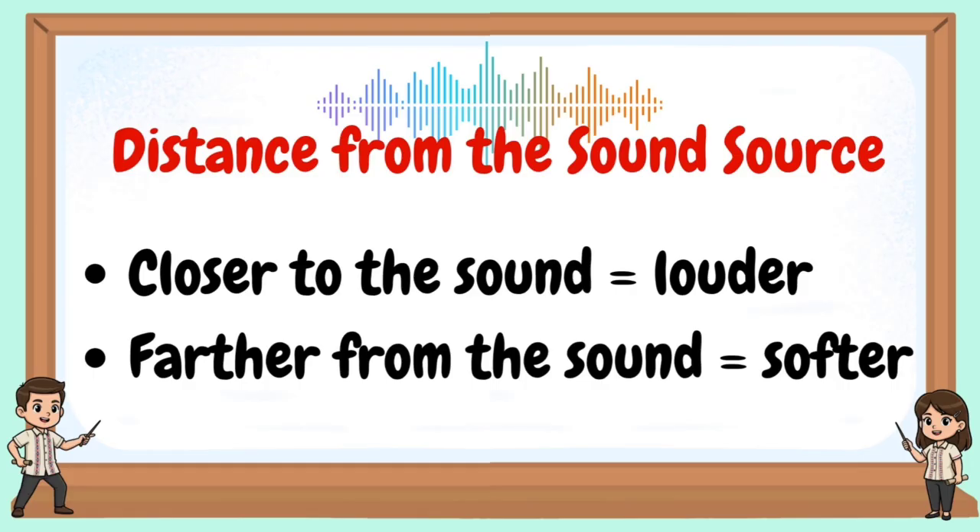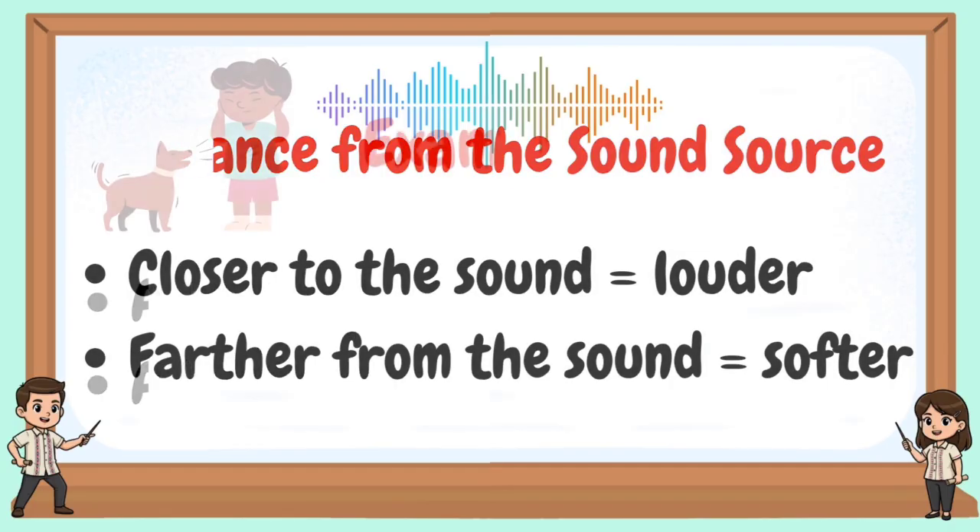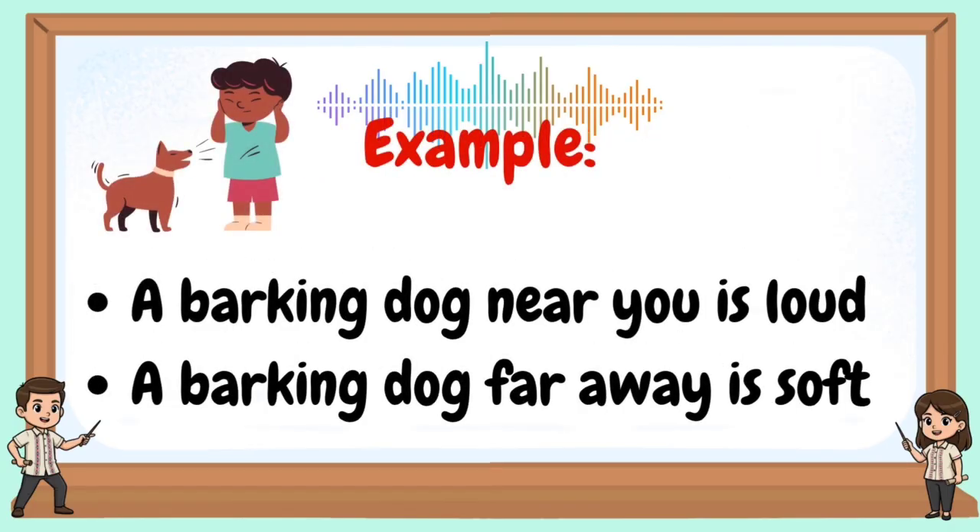Distance from the sound: if you are closer to the sound, the sound is louder; if further from the sound, the sound is softer. Example: a barking dog near you is loud; a barking dog far away is soft.